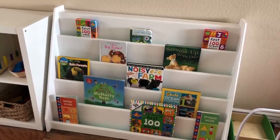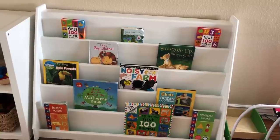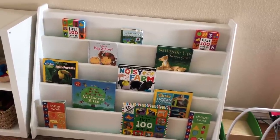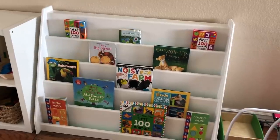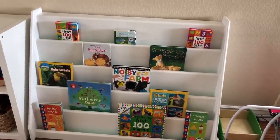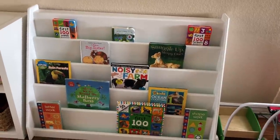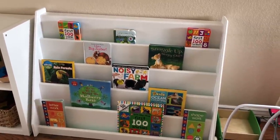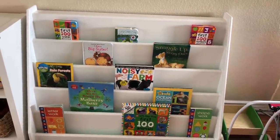A lot of you guys have asked me about this bookcase and it's not something that I purchased — my husband actually built this for my daughter for her first birthday. I'm currently working on a blog post which when it is finished I will be sure to link below for you guys that has the plans and the materials that my husband used to make this bookcase. So if there's someone that you know that's really good with woodworking, or maybe you yourself are, you could be able to replicate this bookcase if you wanted it in your own playroom.